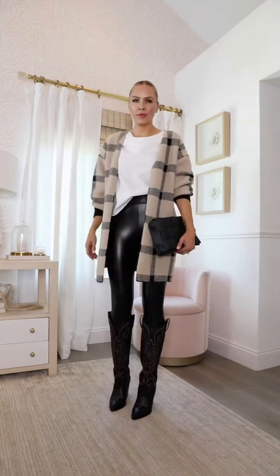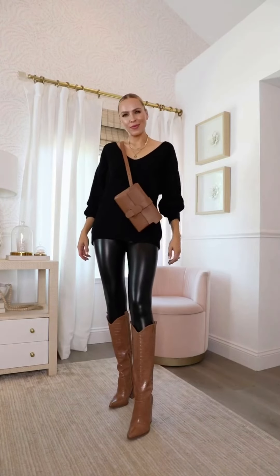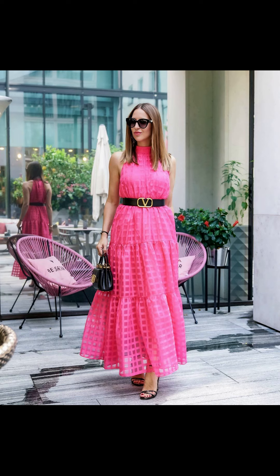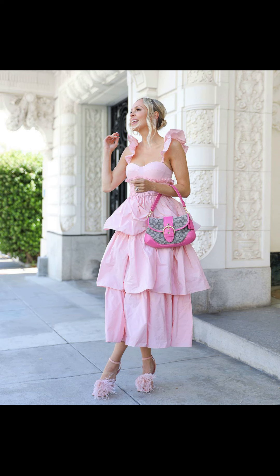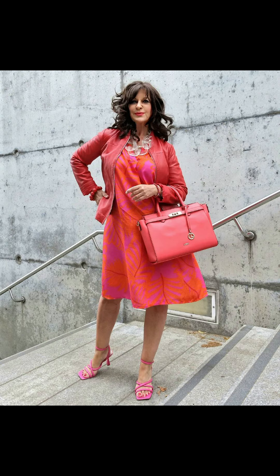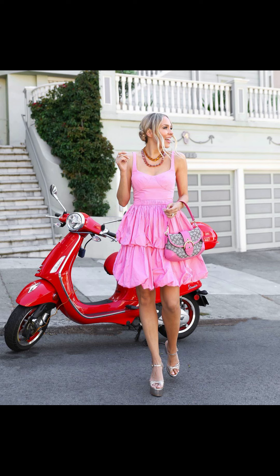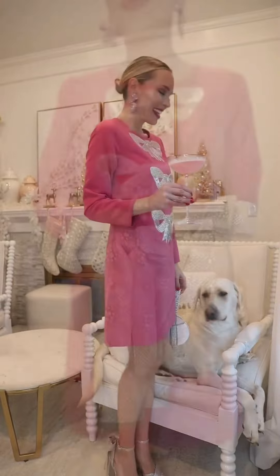And that wraps up my casual summer fashion outfits for women. I hope you found some inspiration for your summer wardrobe. Remember, the key is to have fun, be comfortable, and express your personal style — whether you are hitting the beach, having a picnic, exploring the city, or enjoying a fancy evening out. These looks will keep you both stylish and comfortable.